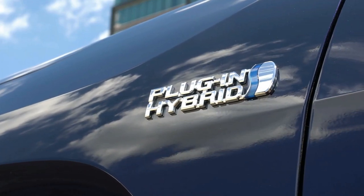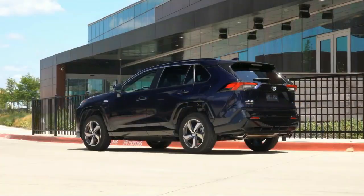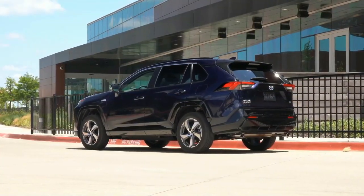Toyota has announced a slew of updates for the 2022 RAV4, including new colors, redesigned headlights, and a new SE hybrid trim.